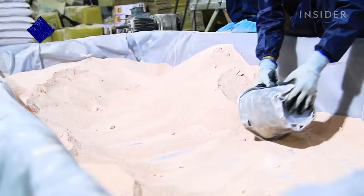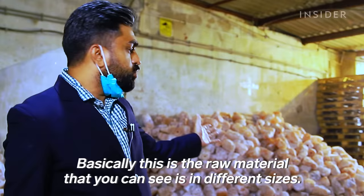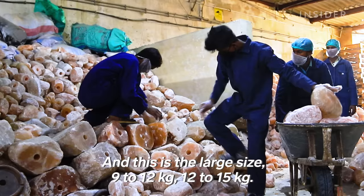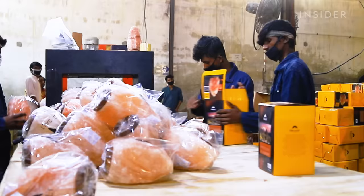Over in Karachi, RM Salt Pakistan grinds up blocks into table salt. The raw material comes in different sizes — 2 to 3 kg, 3 to 5 kg, and on the large side, 9 to 12 kg and 12 to 15 kg ranges. Blocks are fed into the grinder and broken down into smaller grains. Workers bag and weigh 1,000 pouches of pink salt every hour.